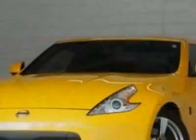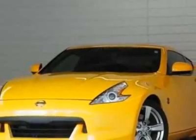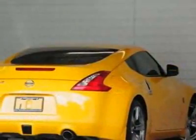For your protection, this vehicle has a factory warranty. This vehicle gets 18 miles per gallon in the city and 26 on the highway.